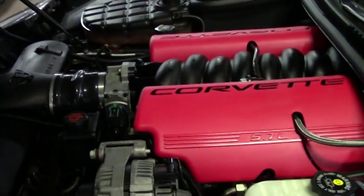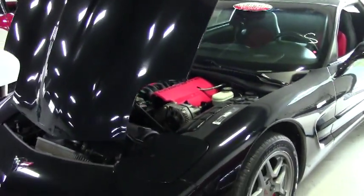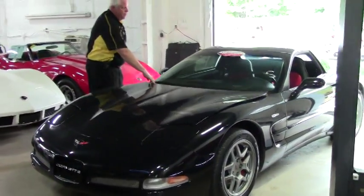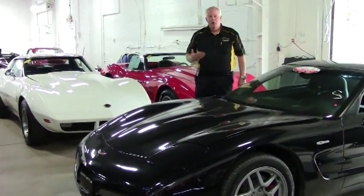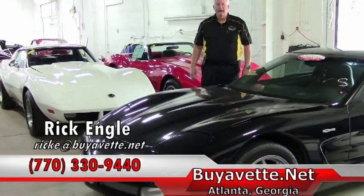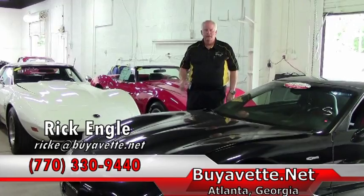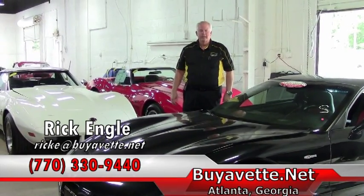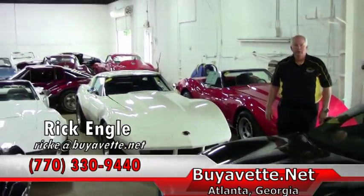Nice looking Z06 at a little less than 26,000 miles. If you're interested in this Z06 or any of our cars, I invite you to look at buyavet.net or call me, Rick Engel, at 770-330-9440. If you're looking for that dream Corvette, give me a call or send me an email and let me know what you're looking for — I'll research it and see what we can come up with for you.